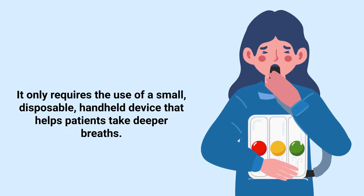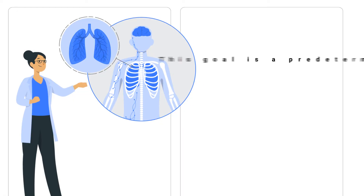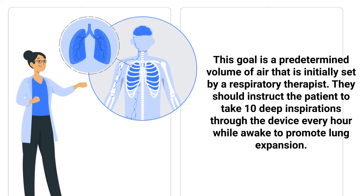Incentive spirometry only requires the use of a small disposable handheld device that helps patients take deeper breaths. The incentive spirometer has a mouthpiece, breathing tube, one-way valve, inhalation chamber, and an adjustable scale that allows you to set an individualized inspiratory goal for each patient. This goal is a predetermined volume of air that is initially set by a respiratory therapist.